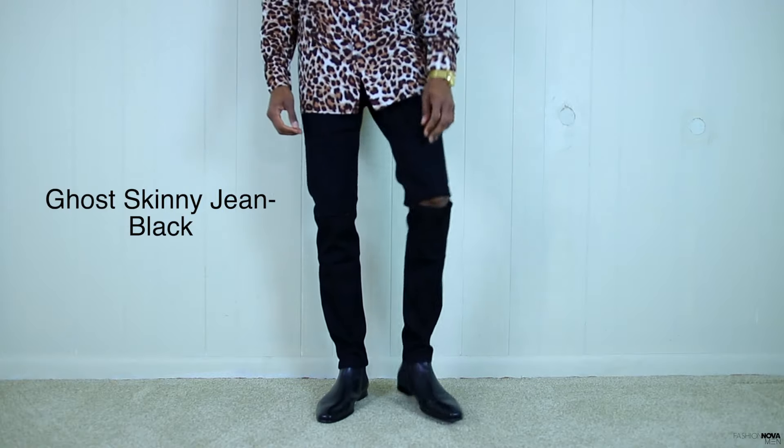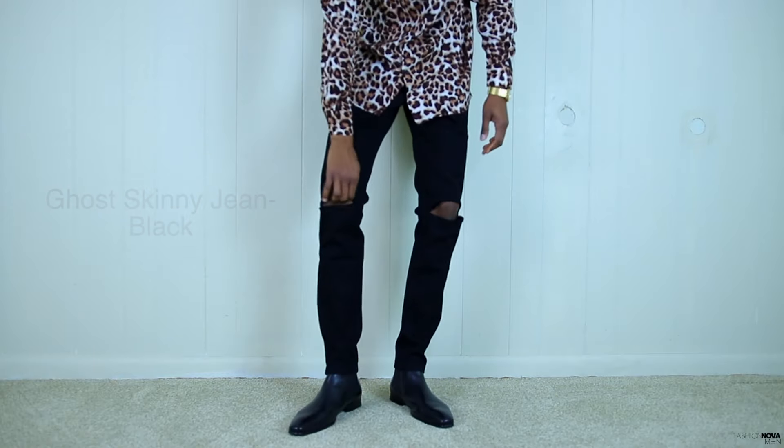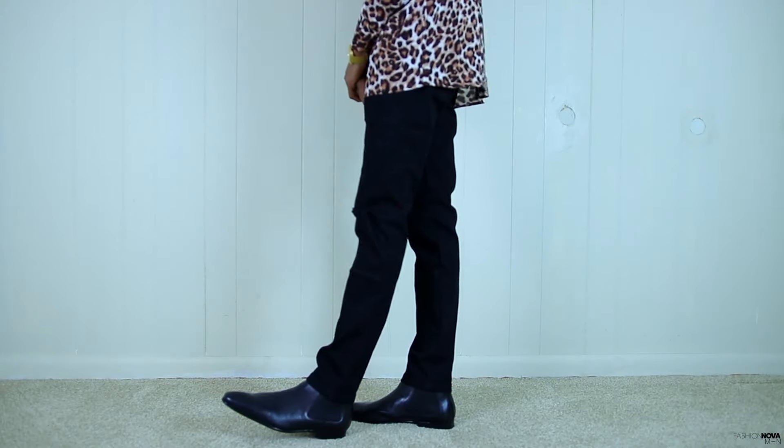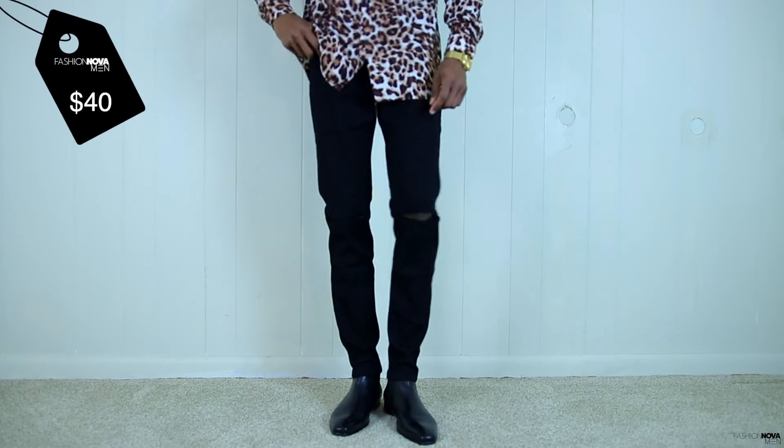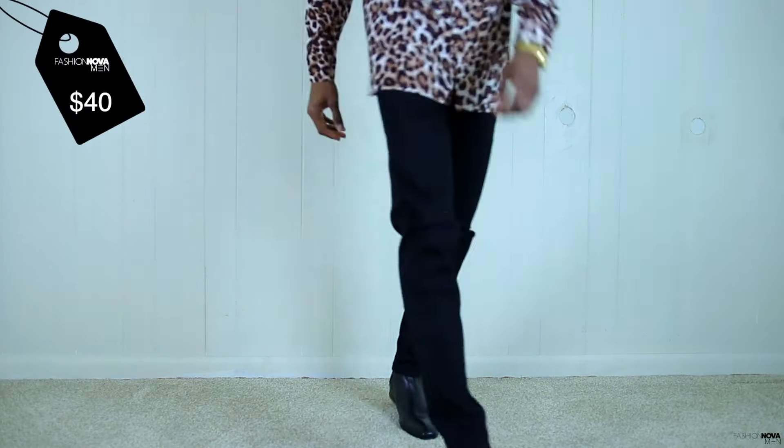Up next we have the Ghost skinny jeans in all black. You can never have enough black skinny jeans. As you can see, we have the all-black skinny jeans looking so fresh with distressing in both knees. This is a really good simple black jean that you want to have in your arsenal. The Ghost skinny jeans are going to run you $40 — a perfect price point. With this pair I'm probably going to rip the knees a little bit more to make the distressing stand out — just an idea to give you.